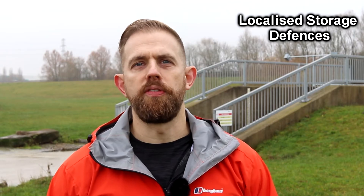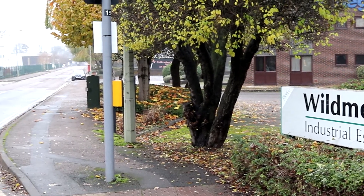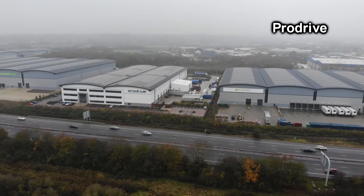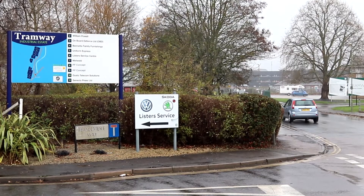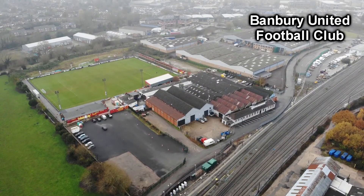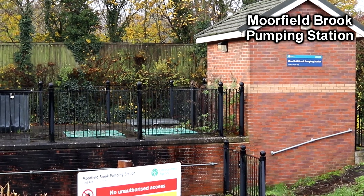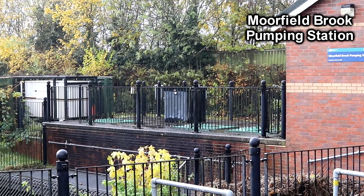They also put localised storage defences around the town, including at the Wildmere Industrial Estate, around the Pro Drive Motorsport Facility, Tramway Industrial Estate, and Banbury United Football Club. There was also a pumping station at Moorfield Brook, which protected 400 homes in the Grimsby area of the town.